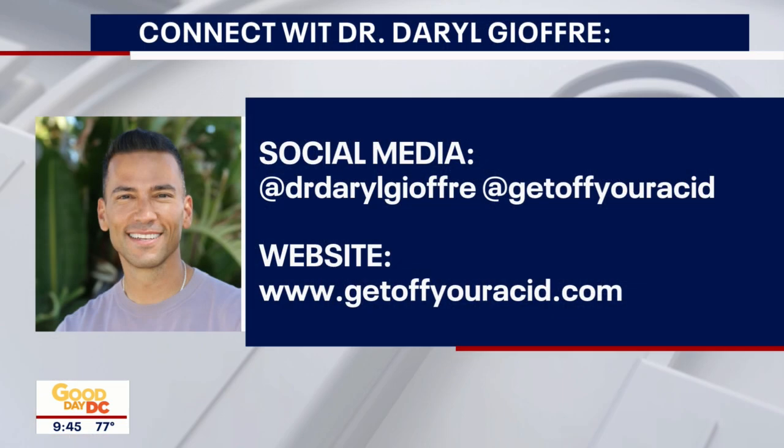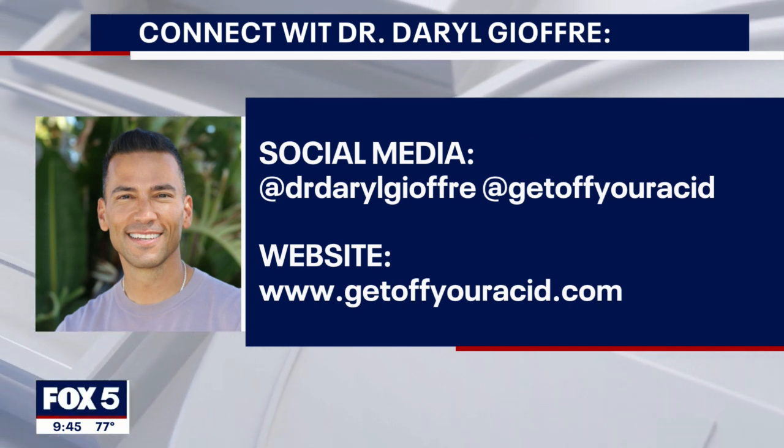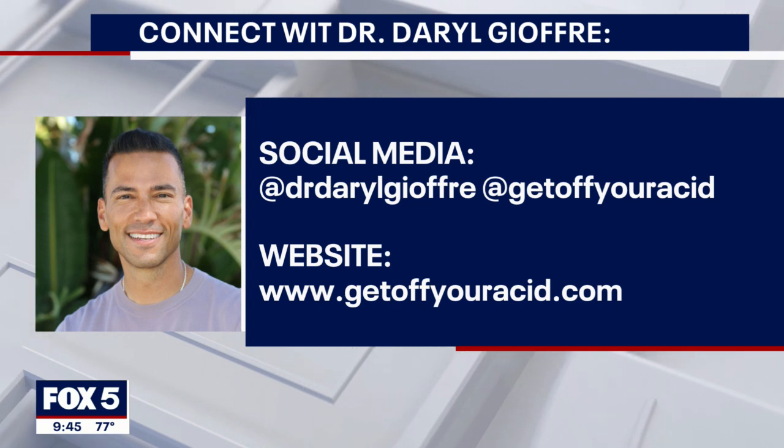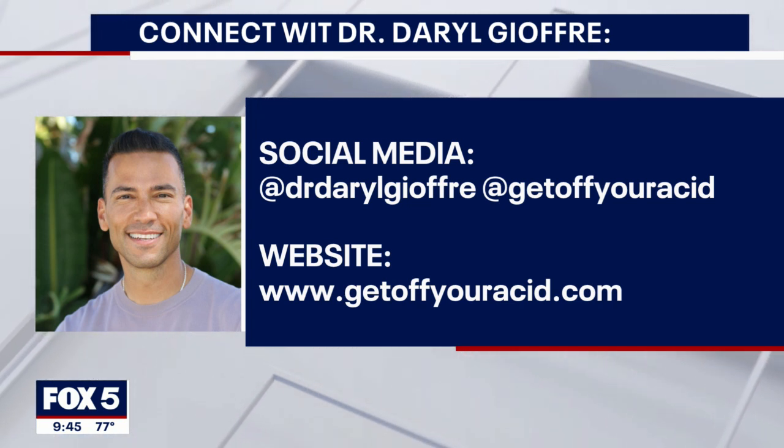They'll make good grades too because they'll be feeling better and thinking clearer. Thank you so much Dr. Daryl Joffrey for all of your advice. That's your social media and website up there where parents can go for more information. Thanks a lot. Have a good day.